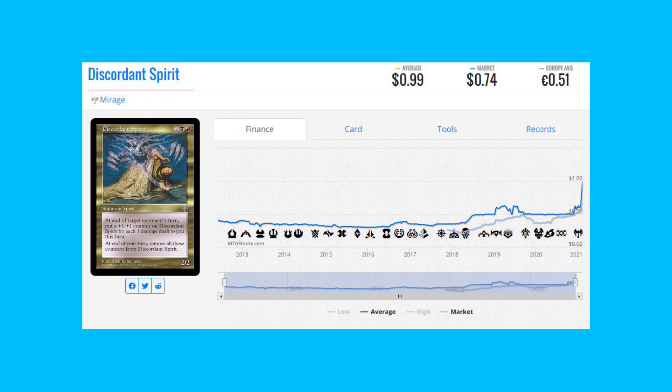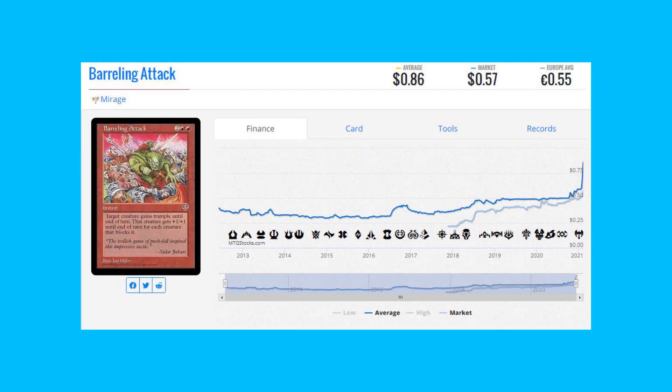I'm specifically talking about cards that aren't from Fallen Empires and Homelands here. Malignant Growth from Mirage is 65 cents to 92 cents on TCG Player. Discordant Spirit from Mirage is 74 cents to 99 cents. Barreling Attack from Mirage is 57 cents to 86 cents on TCG average. A lot of cards you can still find for under a dollar on the Reserve List — if it's under a dollar, I feel like it's worth buying a few copies and seeing if any targeted buyouts happen.